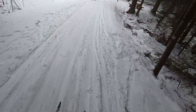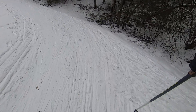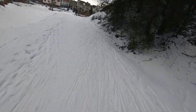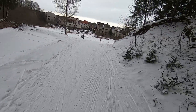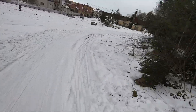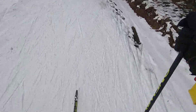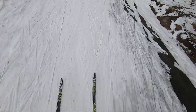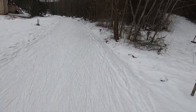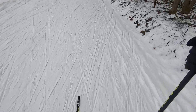Not the most perfect conditions, but fun! I think the trick is to keep sliding and not to stop, no matter what.